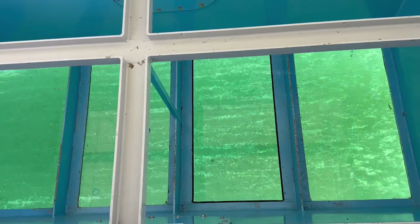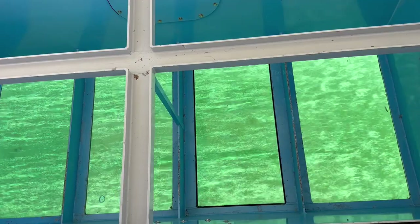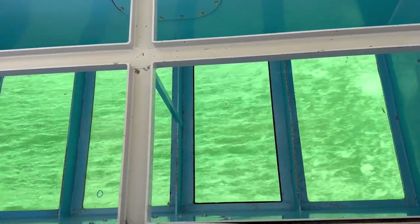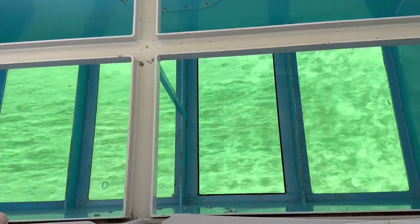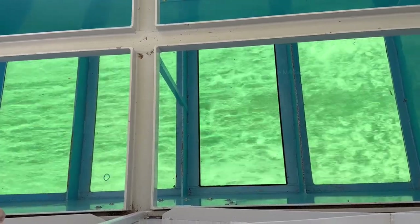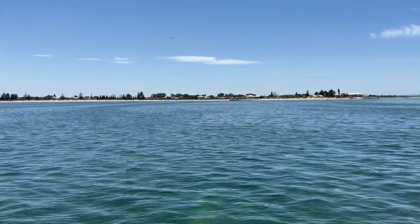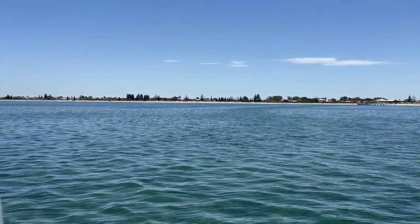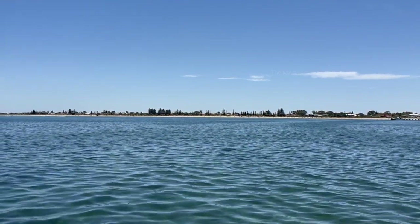Our cruise also had a glass bottom through which we could be able to see under the sea. There were a lot of seagrass and other aquatic plants. Sam also said that we can encounter many fish when we go to the deeper sea. The sea was very beautiful and clean and it was also shallow in some places where we could be able to see the bottom.